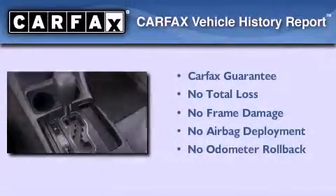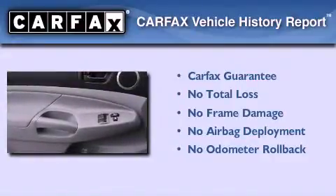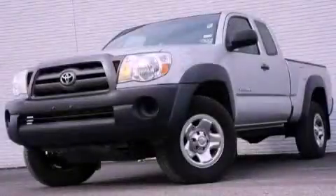Not to mention that this Toyota qualifies for the Carfax buyback guarantee. This vehicle is sure to sell fast. Call and arrange your test drive today.